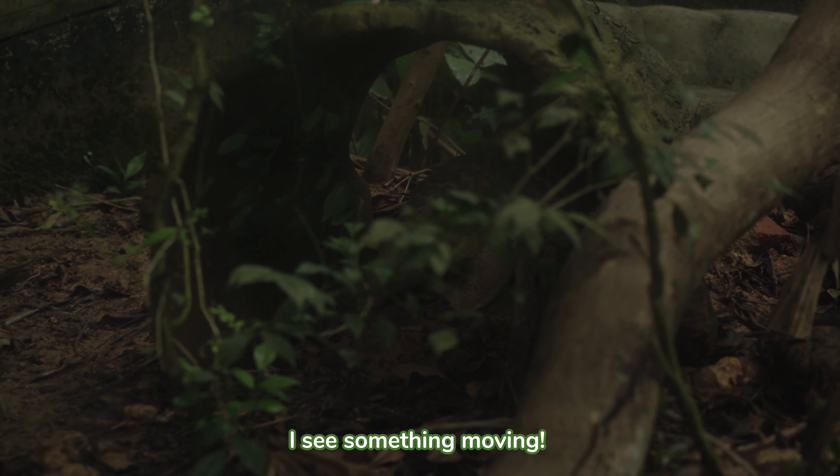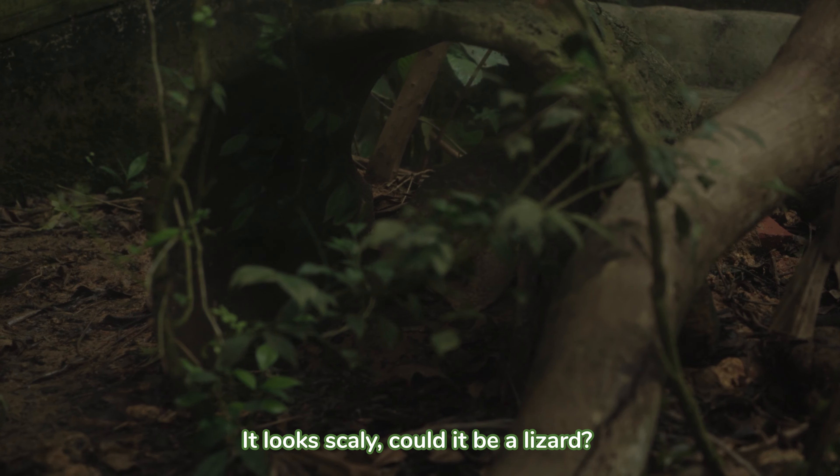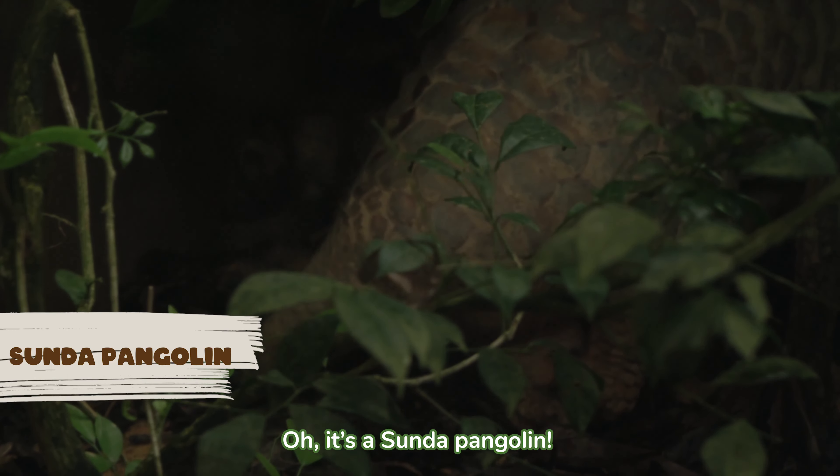I see something moving. It looks scaly. Could it be a lizard? Oh, it's a Sunda Pangolin!